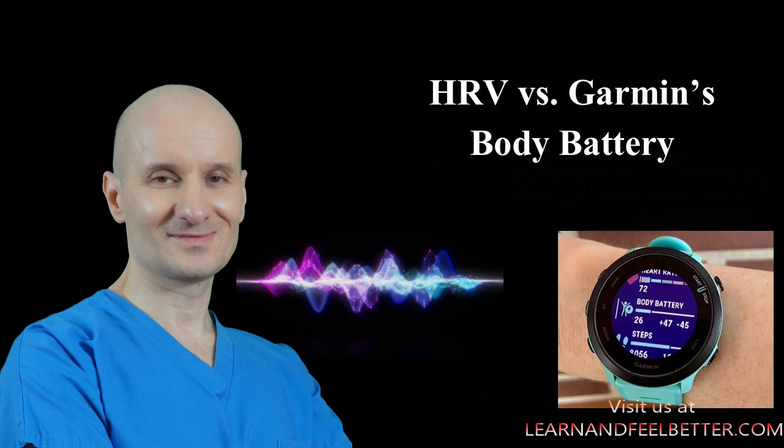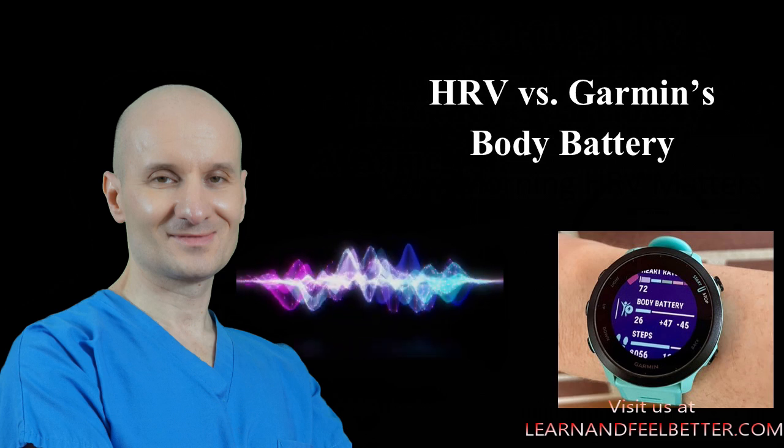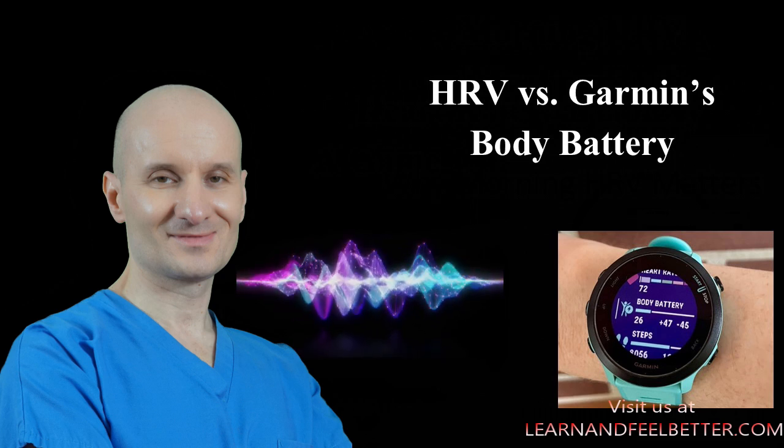Garmin has its body battery metric which tells you how well you have recovered overnight and if you are starting your day with a fully charged battery. It's sort of a reflection of your body's energy level. It's based on Garmin's proprietary algorithm which uses a combination of things like HRV, stress level, quality of sleep, and heart rate.